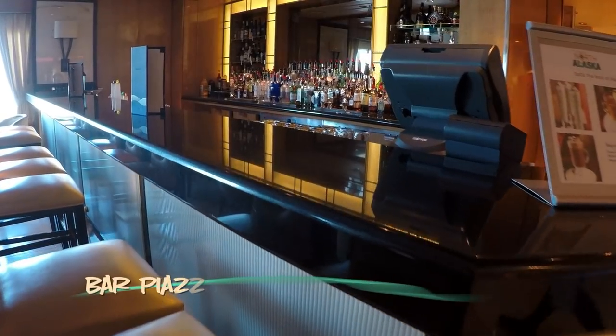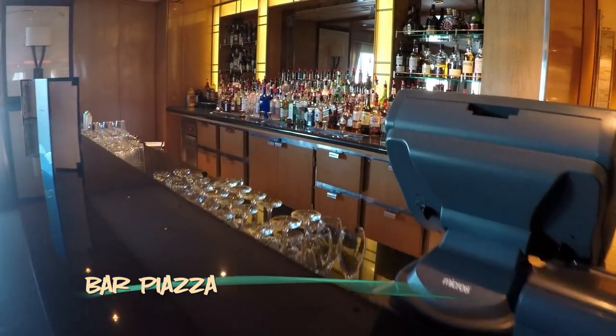The centrally located Bar Piazza always draws a crowd, and offers drinks and ocean views.